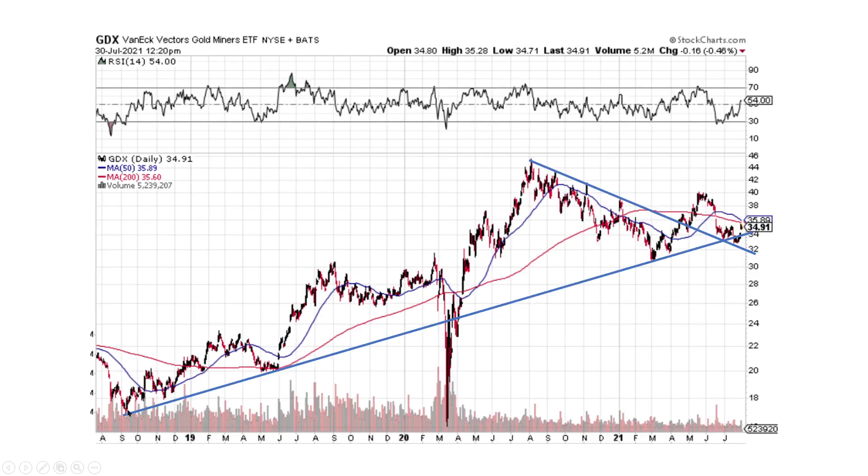GDX is another ETF I follow. We broke a downtrend line, pulled back to the uptrend line, pulled back to the downtrend, and now we're breaking back up. This looks good. If we can break that $40 mark, I think you're going to see substantially higher prices.